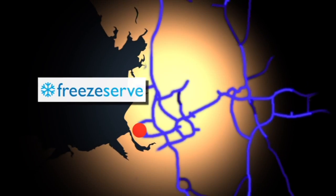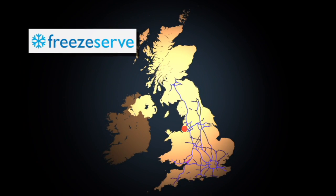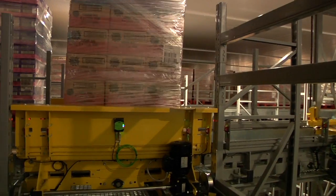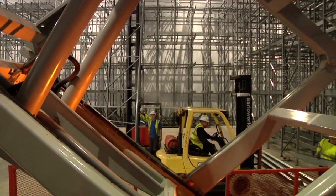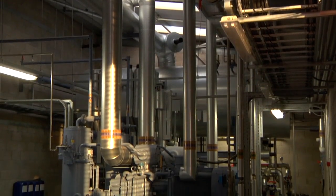The site is situated close to all the major motorway networks, providing easy access to the entire UK. It is the first fully automated cold store of its type in the UK, and the investment is one of the biggest seen by a logistics company in the North West in recent years.